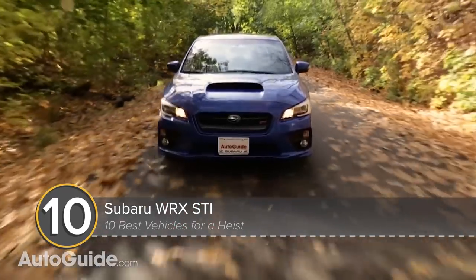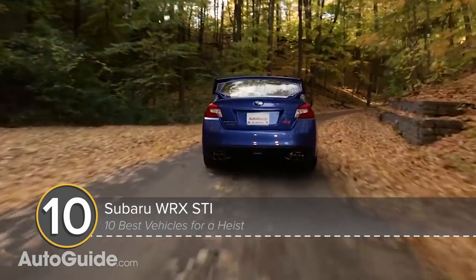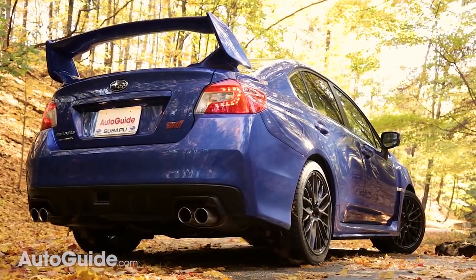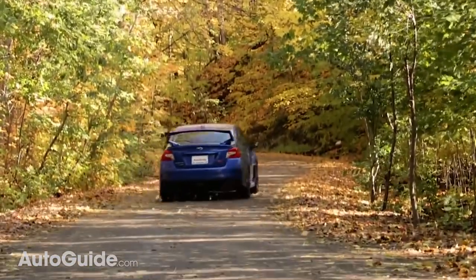Our number 10 pick is the Subaru WRX STI. It's not particularly thrilling or refined, but it does have standard all-wheel drive along with four doors and a spacious trunk. Of course, 305 horsepower is an asset as well.